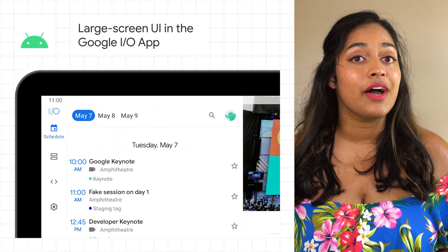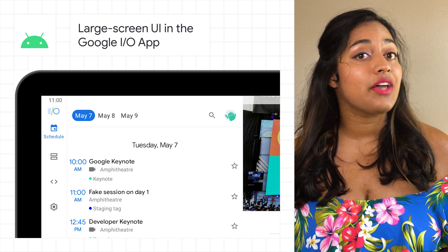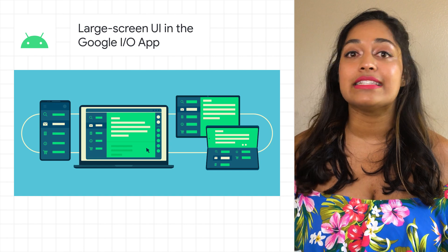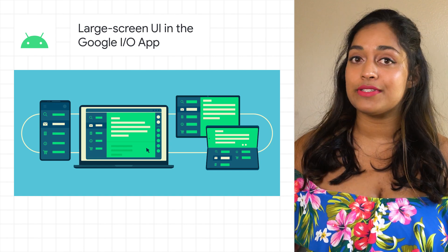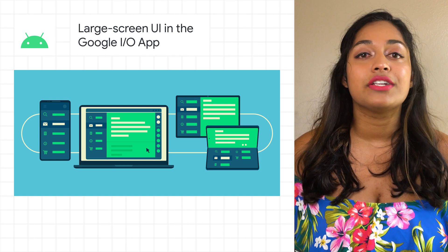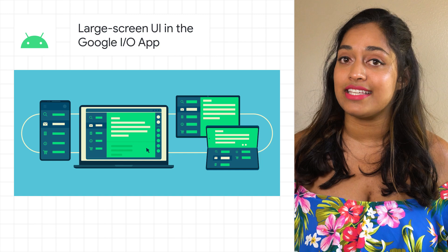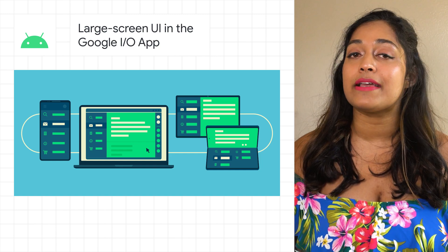While this year's Google I/O did not include a new release of the Google I/O app, we updated the code base to showcase some new features and trends in modern Android development. One area we focused on improving is the app experience on large screens — tablets, foldables, and even Chrome OS desktop. Over the past year, devices with large screens have seen a growth in popularity and usage to over 250 million active devices today.